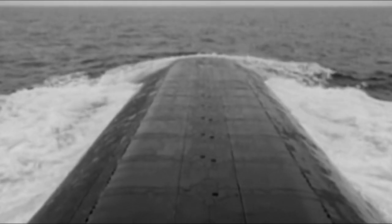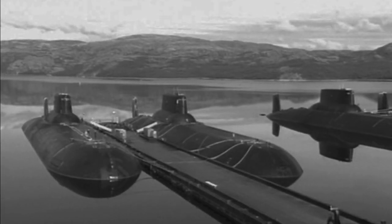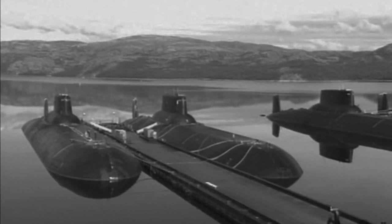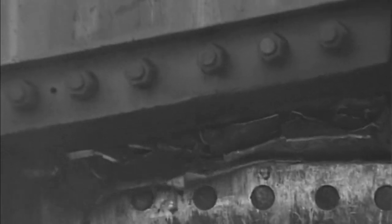At sea, the Typhoon had some difficulties with control and sea-keeping. Still, the ships could be considered highly successful and provided a highly capable strategic striking force. Six Typhoon-class submarines were built between 1976 and 1985. To date, they have all been decommissioned.